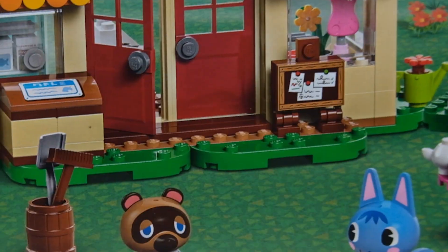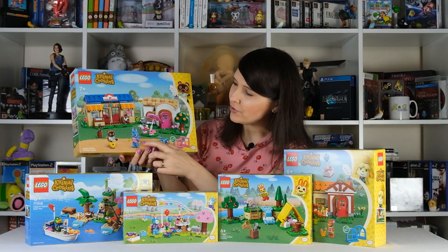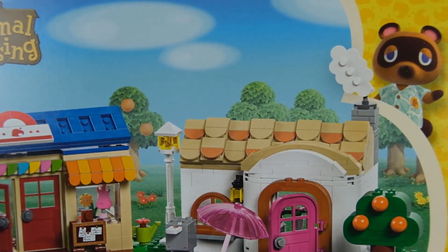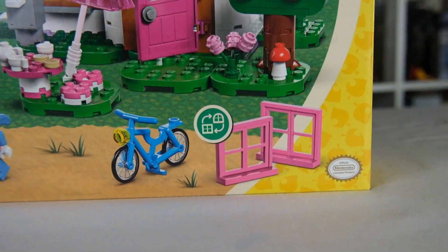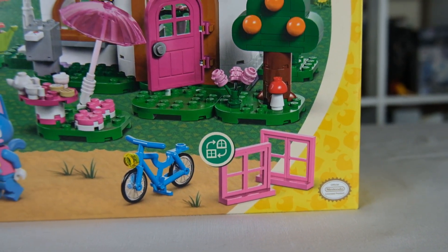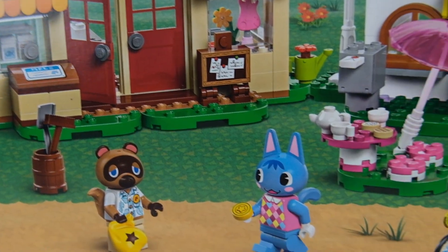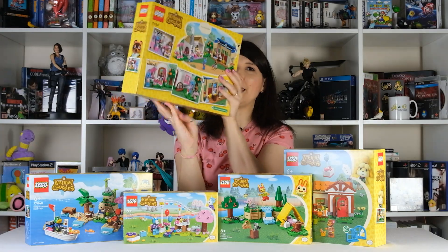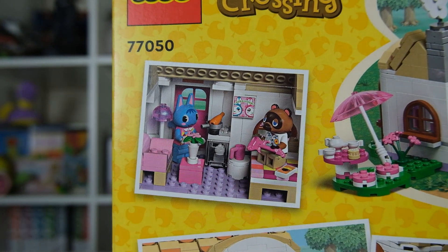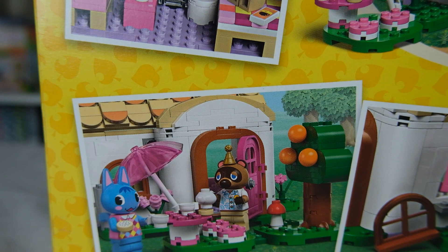You've got Tom Nook down here holding a little bell bag as you would. You've got Rosie here — this is Rosie the cat's house, and she's got a lovely little pink and white house, a little bike, an orange tree, some pink roses, and a lovely little tea set. Here is some of the imagery on the back, showing some of the ways you can set it up and have Tom Nook around for tea.